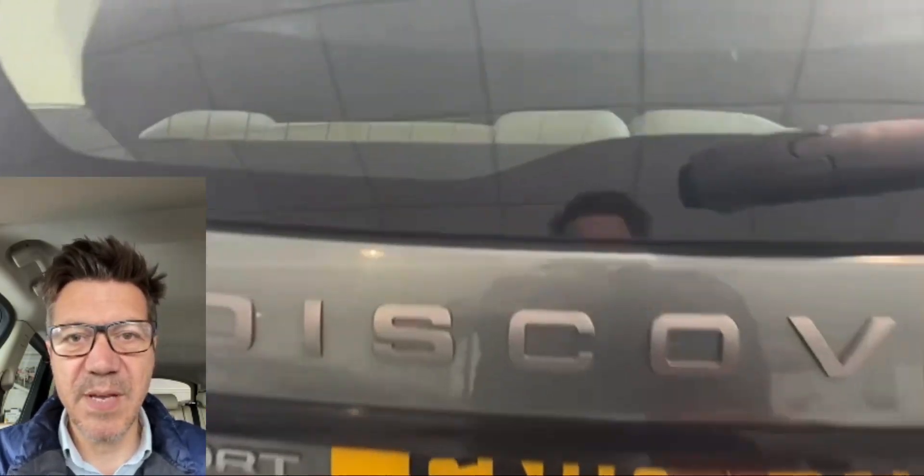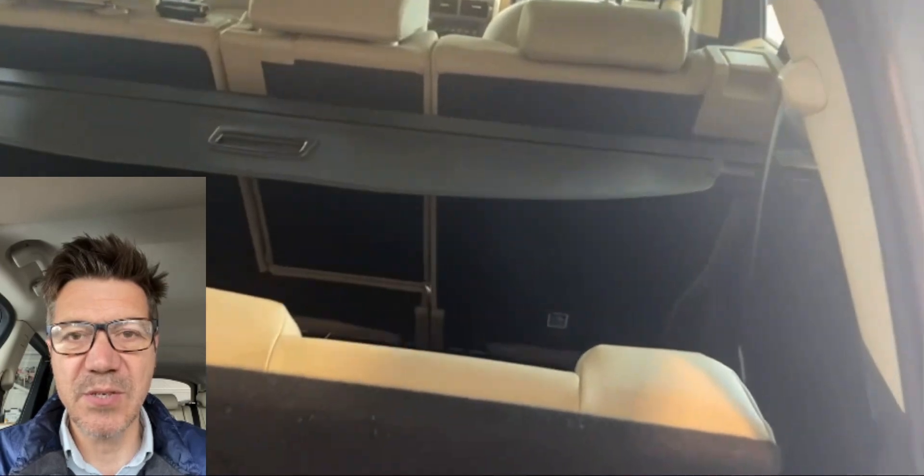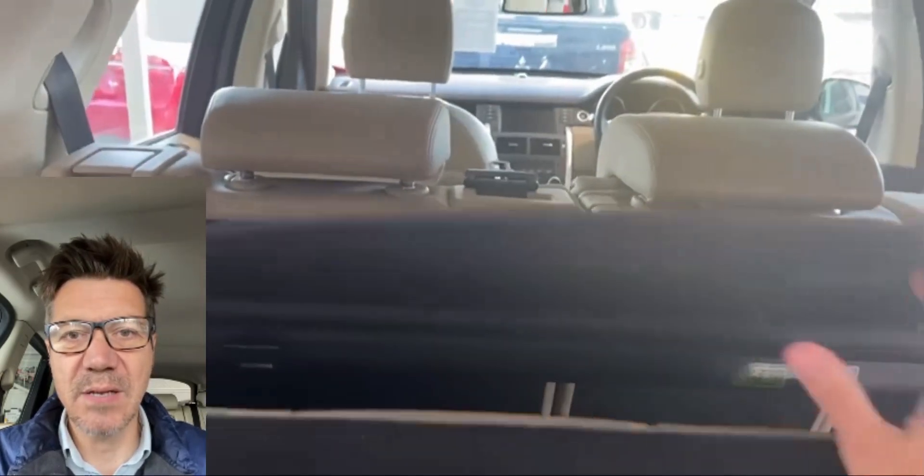If you're interested in some more information on this car please get in touch. Give us a call on 01382 477 992 or you can find more information on our website, including being able to apply for finance. If you get in touch we can arrange for a more detailed video or we can talk about arranging a test drive for the car.